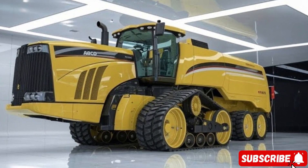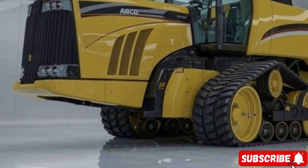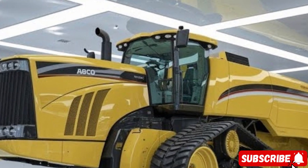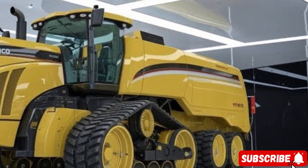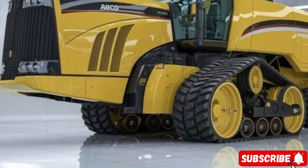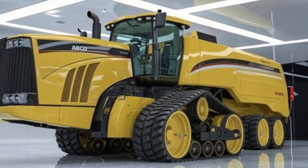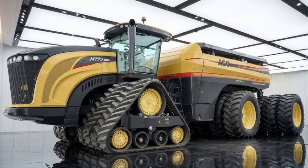The AGCO Challenger MT-975B continues to dominate the world of heavy-duty farming with its sheer size, power and durability. This is one of those machines that doesn't just look impressive but feels like a true symbol of modern agriculture. Standing tall and wide, the MT-975B makes an instant statement with its colossal stance, rugged design and the kind of oversized engineering that instantly sets it apart.